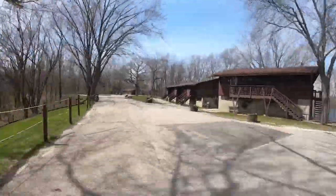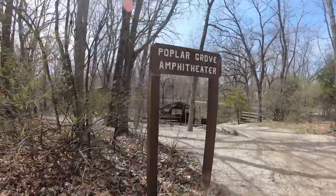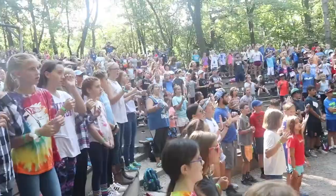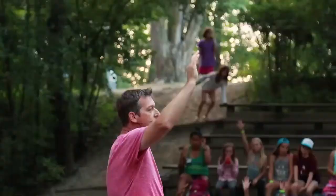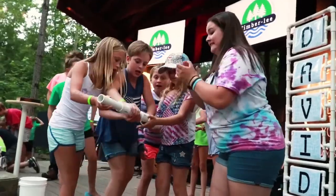Once your camper's fueled up, they can head to the chapel and learn more about Jesus. Twice a day, campers gather at chapel to worship together and to learn about God. Timberley brings in guest speakers to present God's Word in creative and fun ways.